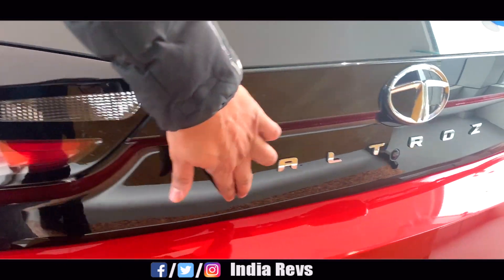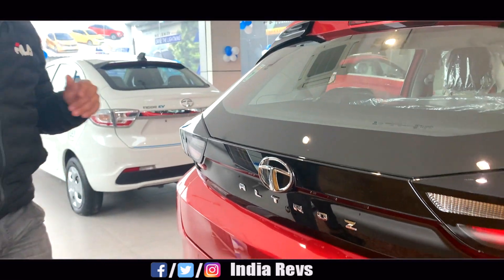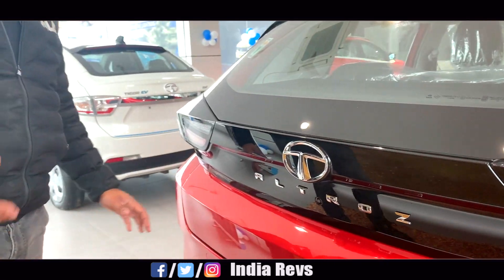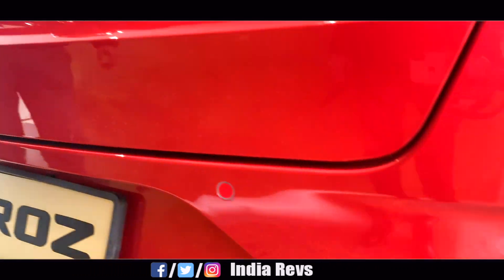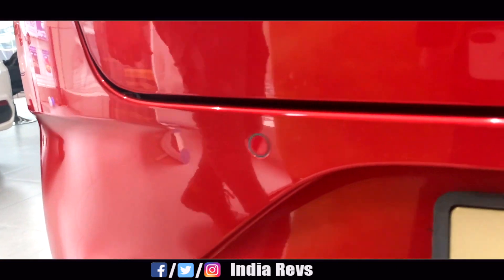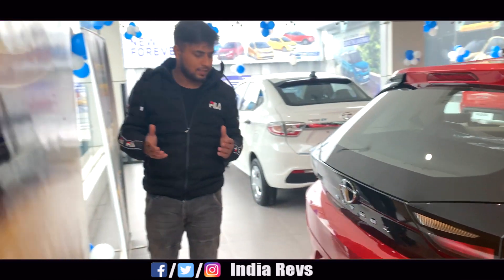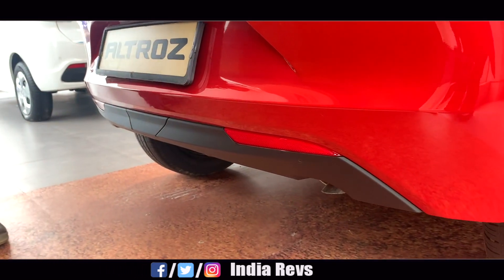Altroz badging looks good. Moving to the rear bumper — I will show you the reverse parking sensors. I think there will be some cost-cutting because you only get two parking sensors, whereas you should ideally have four. You also have a reflector unit, and this is also dual-tone treatment on the bumper.